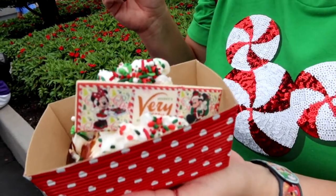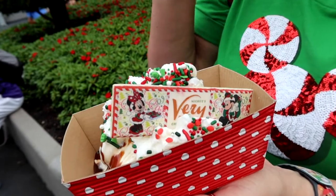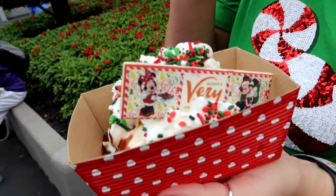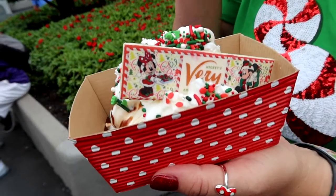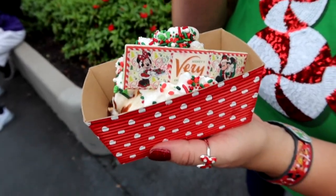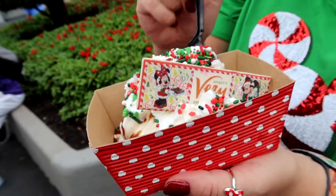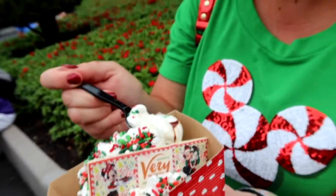We're in Tomorrowland at Auntie Gravity's Galactic Goodies and I have the new sundae: a sugar cookie sundae with chocolate sauce. It looks very festive with the sprinkles and the little chocolate sign, but I'm a sucker for ice cream so this better be good — how could it not be?